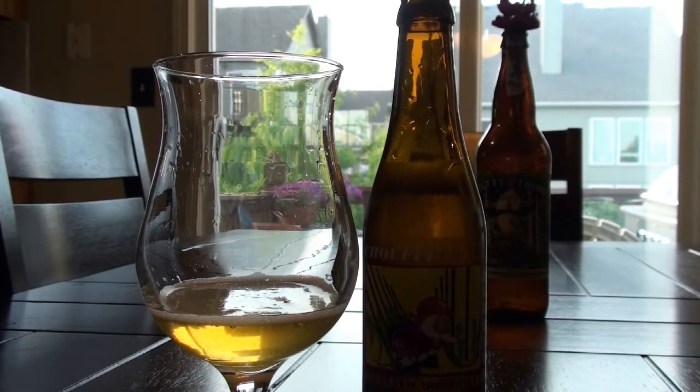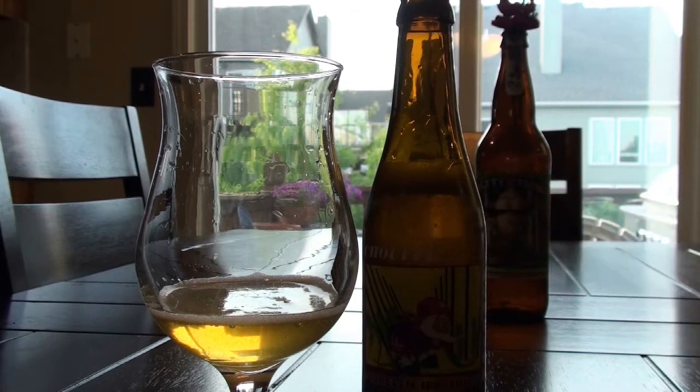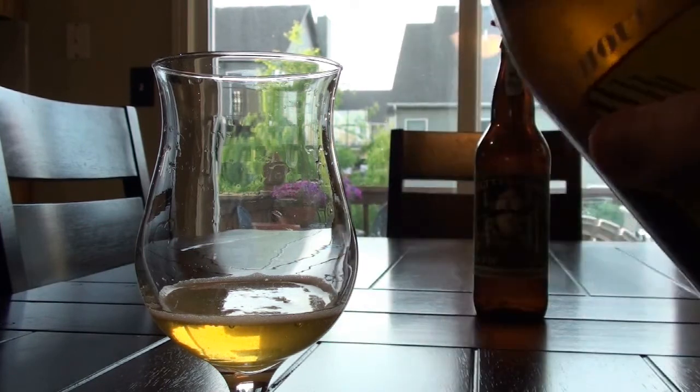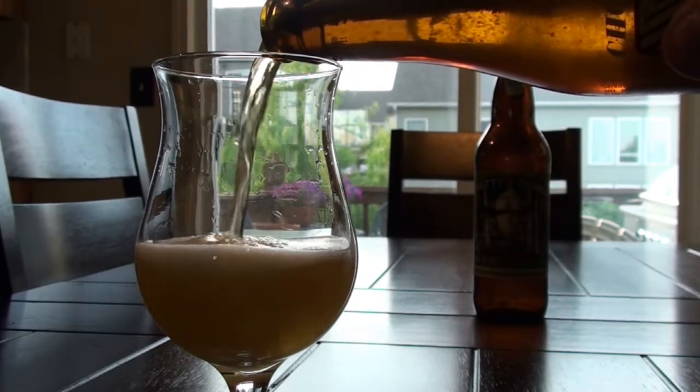I sat down to drink one tonight, and I opened it — this thing is just alive. Hopefully you can see on camera lots of effervescence in the bottle. You can see lots of little pieces of sediment. Before you write in and say I'm shaking the hell out of my bottles — I hardly touched this bottle at all. As soon as I popped the top, all that carbonation started pulling to the top and immediately pulled up all of that sediment.